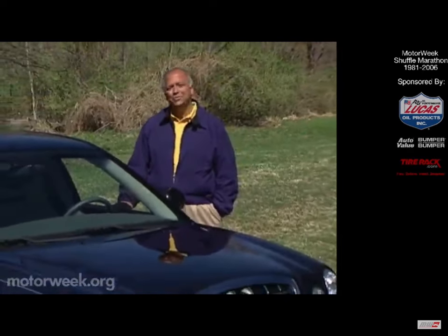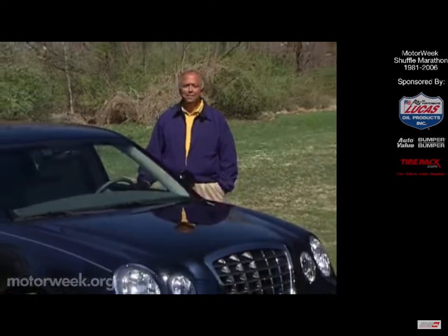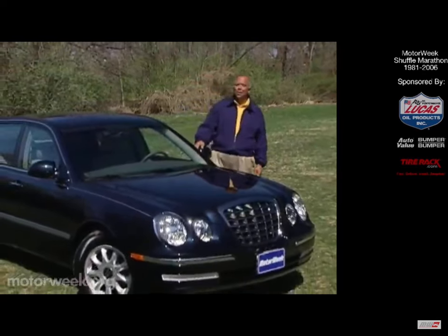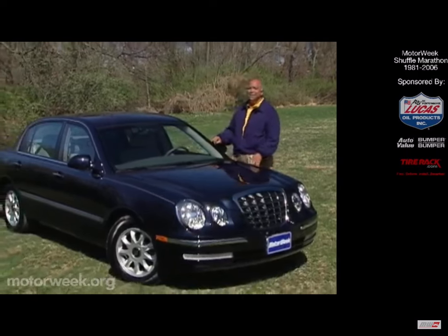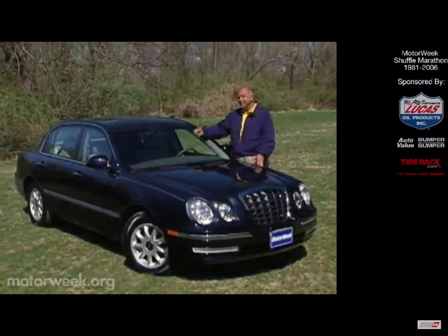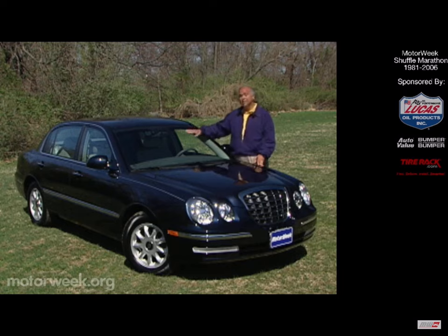Korean importer Kia is on a roll. Even before they became part of Hyundai, U.S. sales growth was impressive. That growth being fueled by affordable mainstream people-movers like the Sedona minivan and Sorrento SUV. Well now for 2004, Kia is taking a stab at the near-luxury arena with the Amante sedan. Is Kia reaching too far too fast, or is the Amante yet another Kia winner?